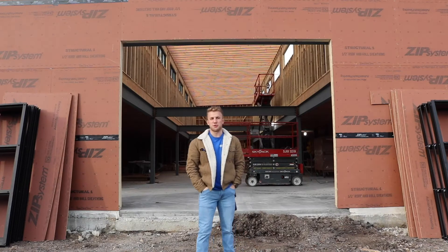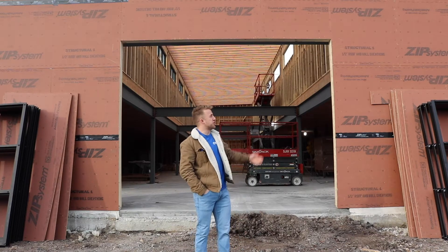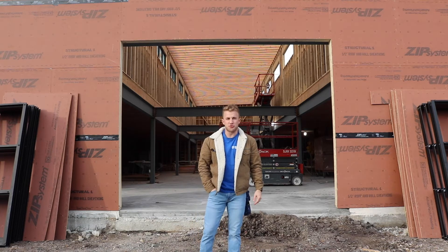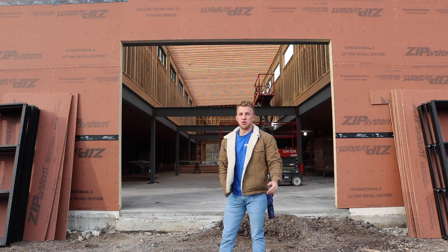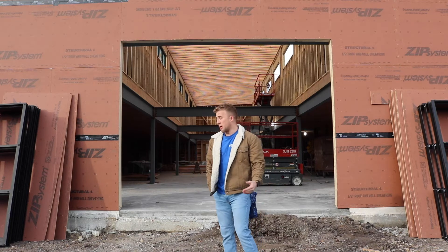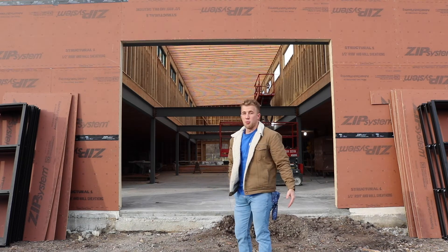Hey guys, this is Drew with Mark's Appliance and we're here at 1507 Troy Road in Edwardsville in spring of 2021. This is going to be the new Edwardsville showroom for Mark's Appliance — we got a much bigger building than what we have right now.